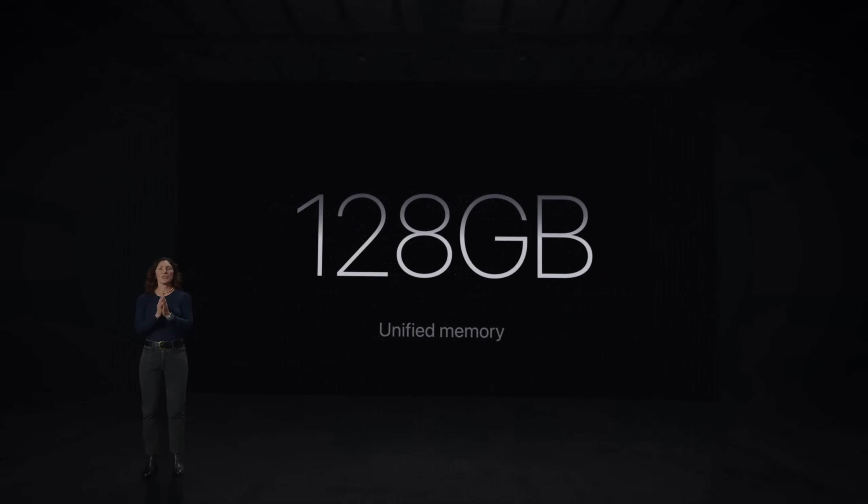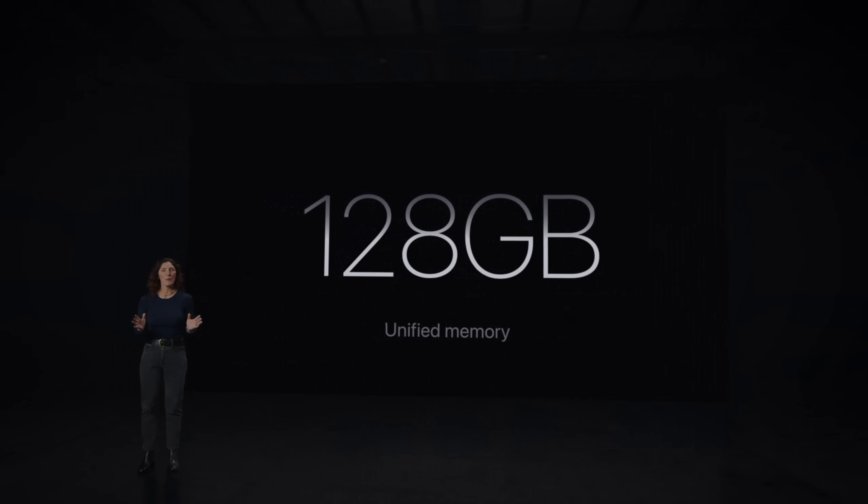The M3, M3 Pro, and M3 Max chips support up to 24 gigabytes, 36 gigabytes, and 128 gigabytes of unified memory, respectively.